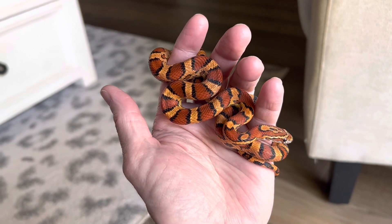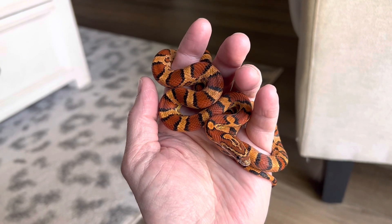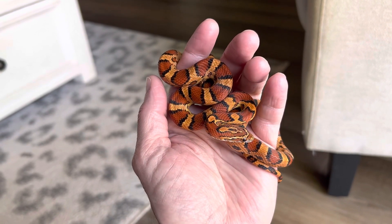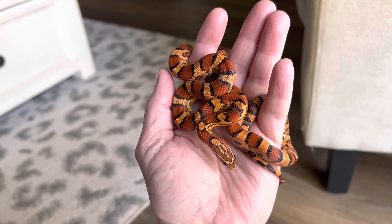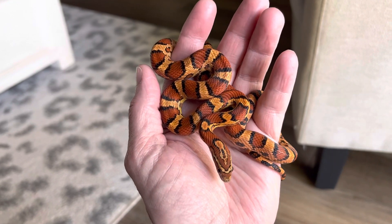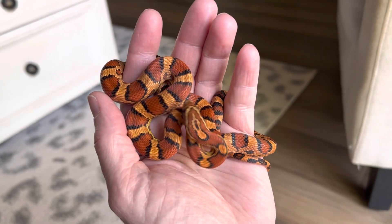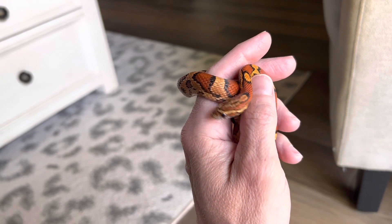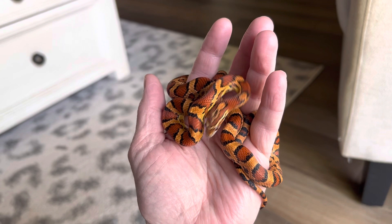And just stunning. Visually, I think the California kingsnake — a nice, crisp, black-and-white desert banded — could be the most pretty snake to keep as a display snake. Corn snakes are not far behind. Her colors just pop, and just how tame she is, how calm.